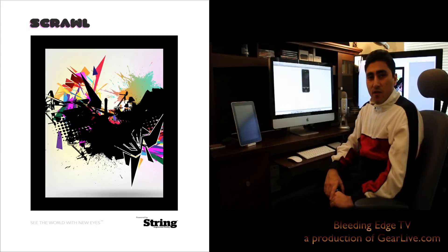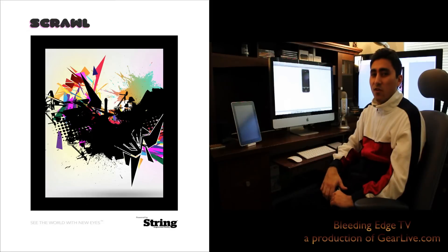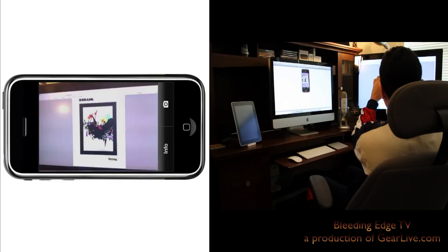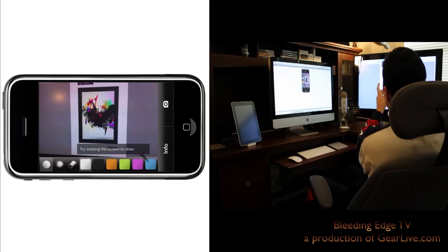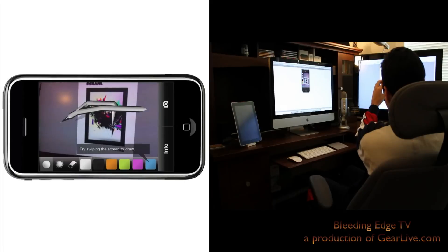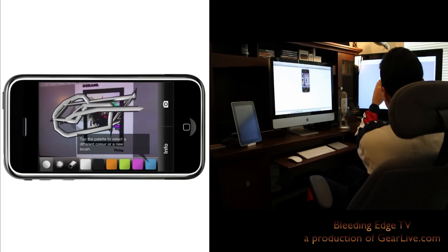Here we have the world's first 3D augmented reality painting application — it's called Scrawl. With Scrawl it allows you to have a virtual reality type of canvas that you can paint on. As soon as I target it with Scrawl it gives me a canvas, and basically I can swipe on my screen and draw different patterns, which is pretty cool. I can also select different colors.